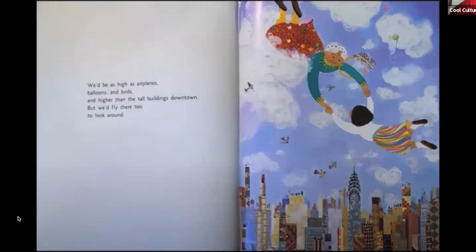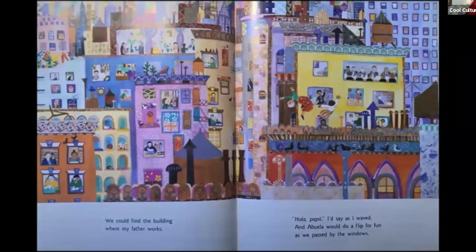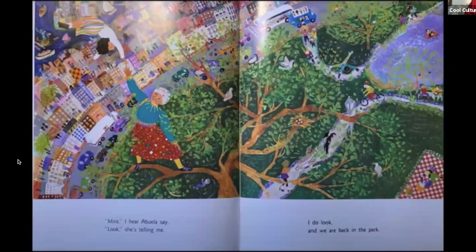We'd be as high as airplanes, balloons, and birds — and higher than the tall buildings downtown. But we'd fly on. We could find the buildings where my father works — "Hola, Papá!" I'd say as I waved, and Abuela would do a flip for fun as we passed by the windows. "Mira," I hear Abuela say — look! And we are back in the park.